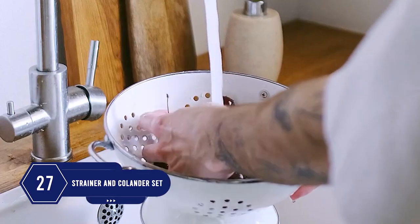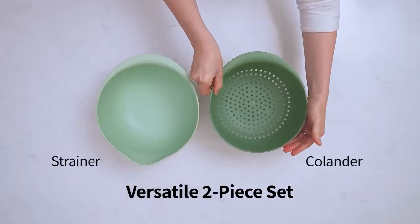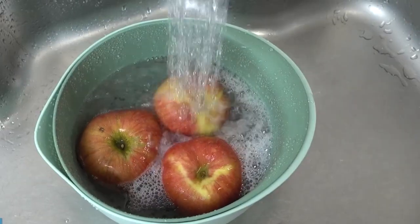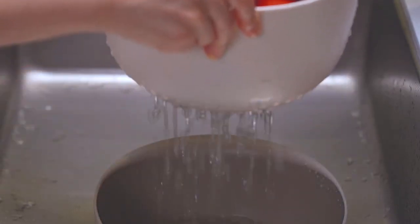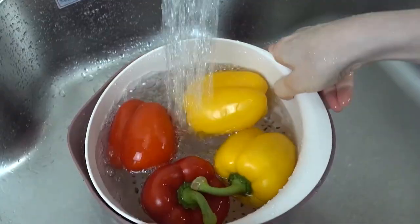Number 27: We all have baskets in our kitchen to keep and wash fruits and vegetables, but this is a special strainer-bowl combination. By using this, you can soak things and then strain, or you can directly do straining. It'll make rinsing rice, fruits, and vegetables much easier for you.